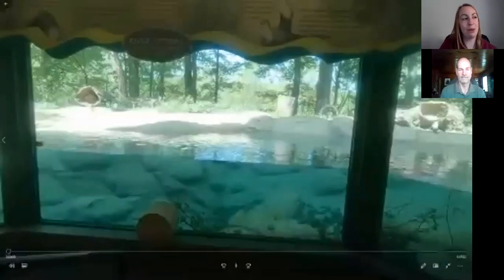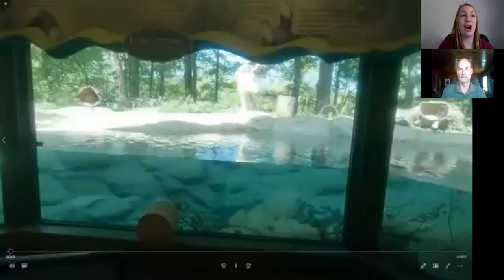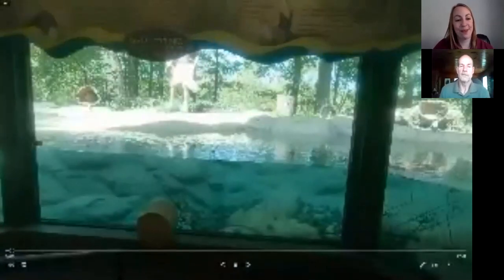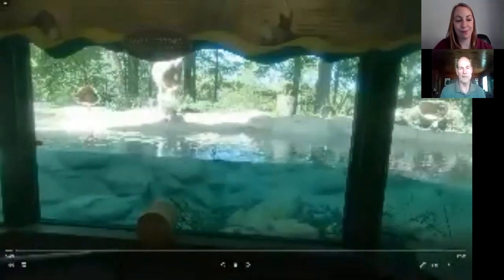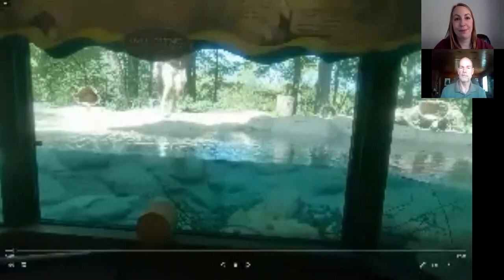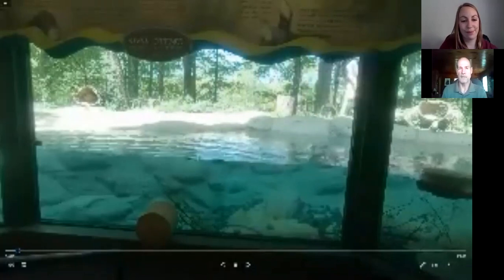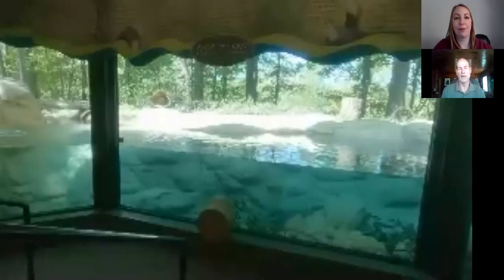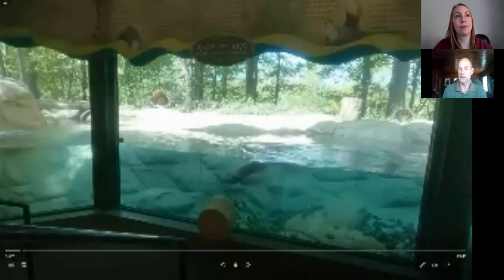We have Sarah asking: do otters eat anything other than fish? Yes — fish is the main part of their diet, but in their natural range they also eat frogs, bird eggs, and insects. Pretty much any small animal they can catch, they'll eat. At the zoo they have a balanced diet of meat and fish, and we'll also throw earthworms, mealworms, or even crickets in the pool and they'll eat those too.